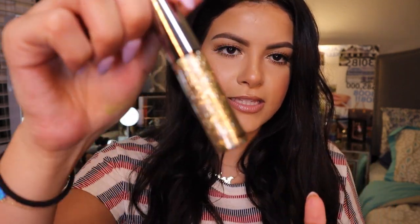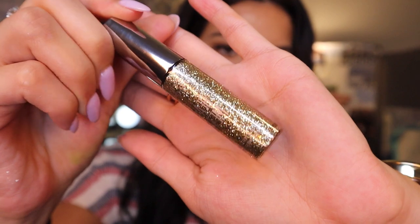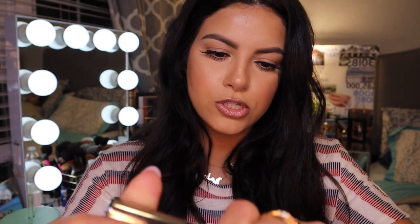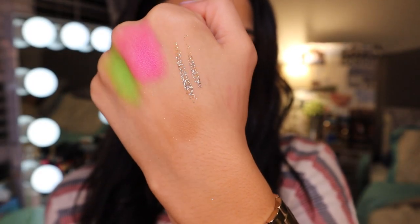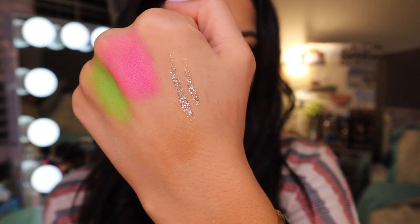I also picked up the Urban Decay Heavy Metal Glitter Eyeliner in the shade Midnight Cowboy — such a cute name. It's a metallic glittery liner and I feel like it would look really beautiful used on cut creases. I have a couple of makeup looks in mind using glitter so I had to pick up some glittery things since I don't have any in my collection.